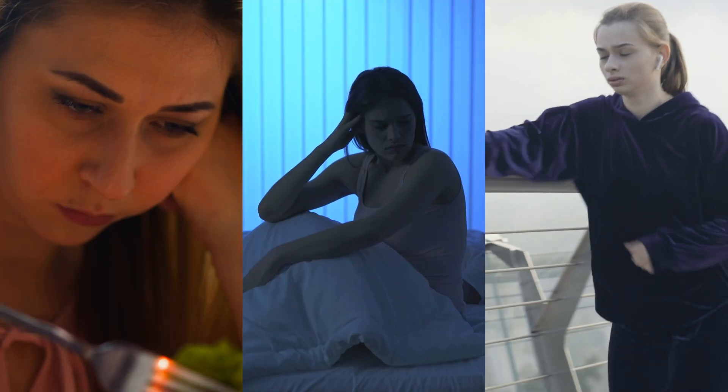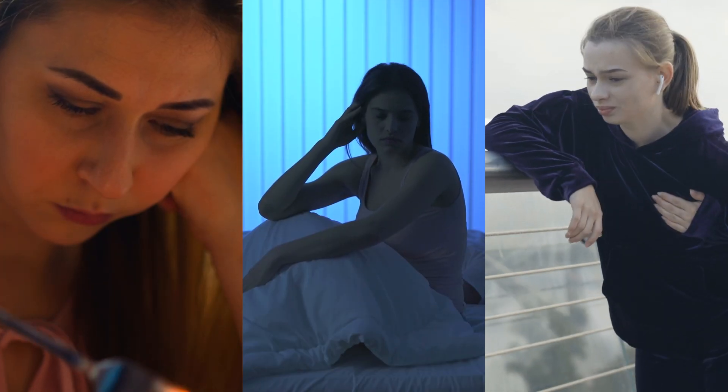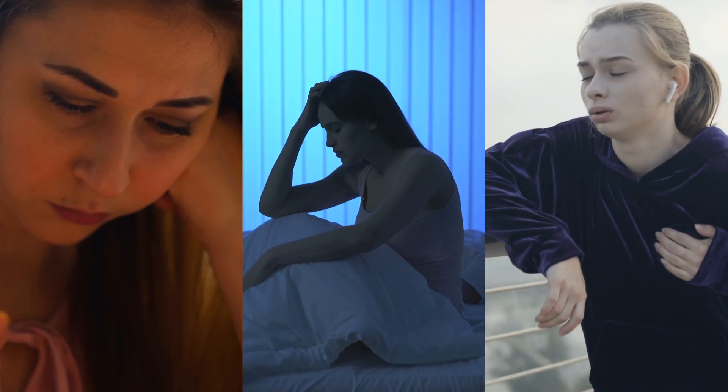reduce impulsivity, and enhance focus. Of course, Ritalin isn't without its downsides. Some people experience decreased appetite, trouble sleeping, or slight increases in their heart rate and blood pressure. But for many, the positives outweigh these potential side effects. Ritalin's success opened the floodgates for ADHD treatment and innovation, showing the world that stimulant medications could make a real difference and paving the way for new formulations and delivery methods.